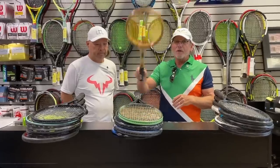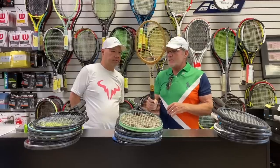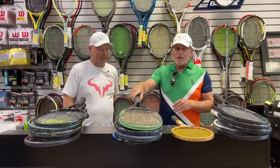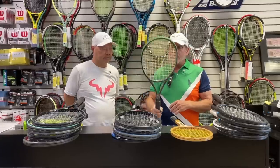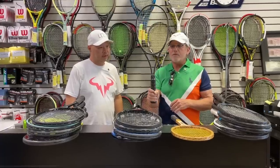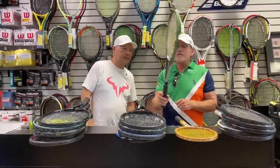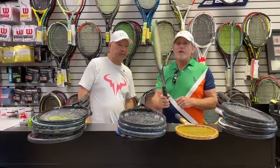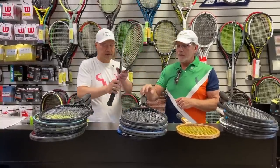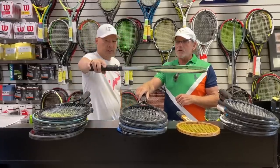I grew up as a junior playing with something like this. Once you get used to this, it's very difficult to adapt to a modern racket, and that's part of the problem. So I quit for about a decade, and probably 25 years ago in the early to mid-90s, played with a Head Prestige 600 — a very control-oriented, precision racket, strung pretty tight with a synthetic gut. That racket served me well for many years. Very thin beam, very control-oriented.